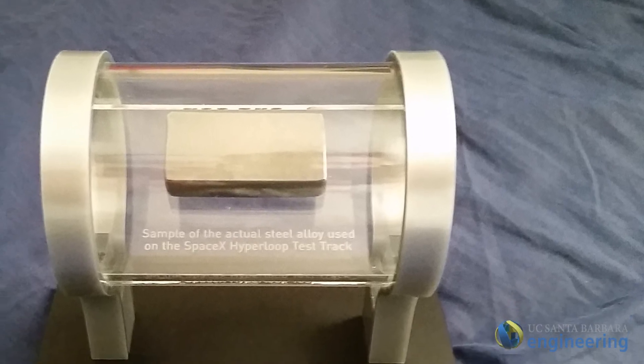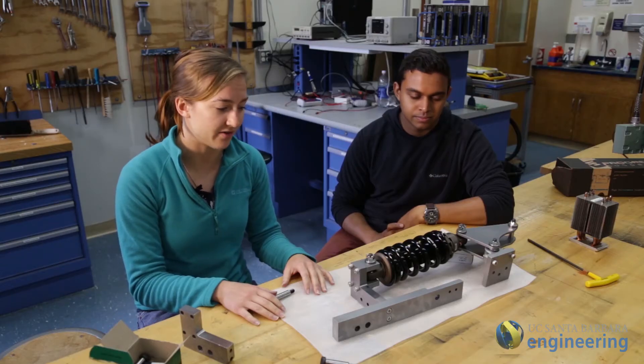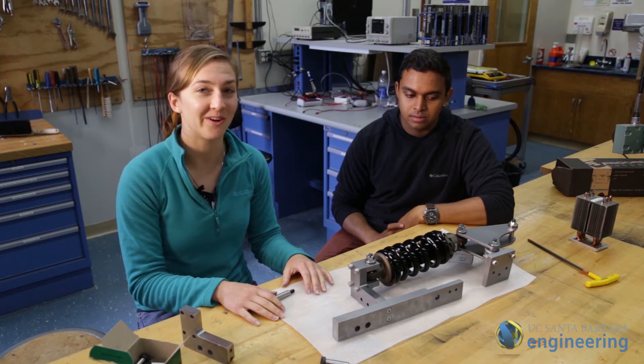It was amazing at competition weekend to see how well we were competing against a lot of these brand-name engineering schools. It was really gratifying to see that we held our own. I'm really proud of everything that our team has done and we've come a very long way.